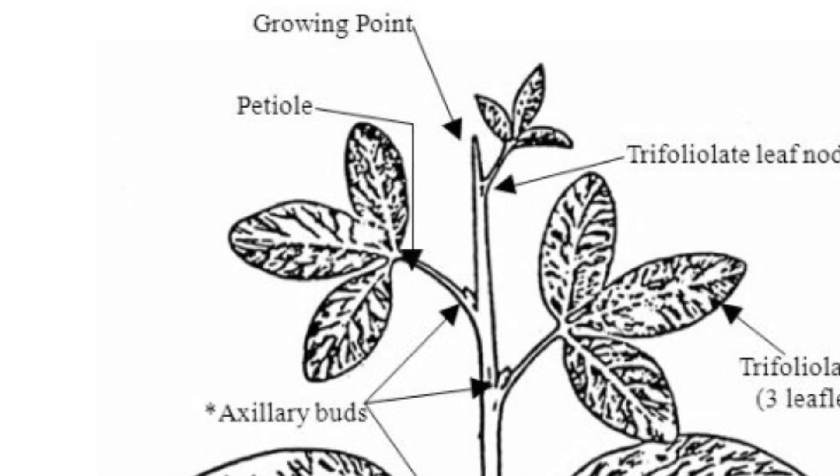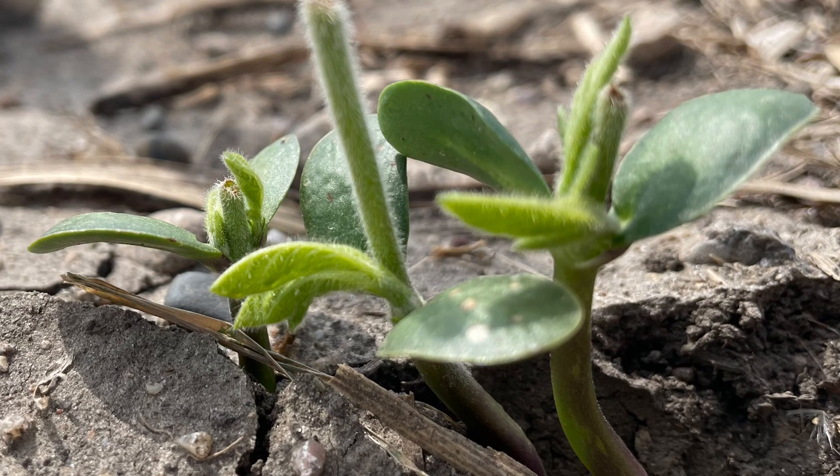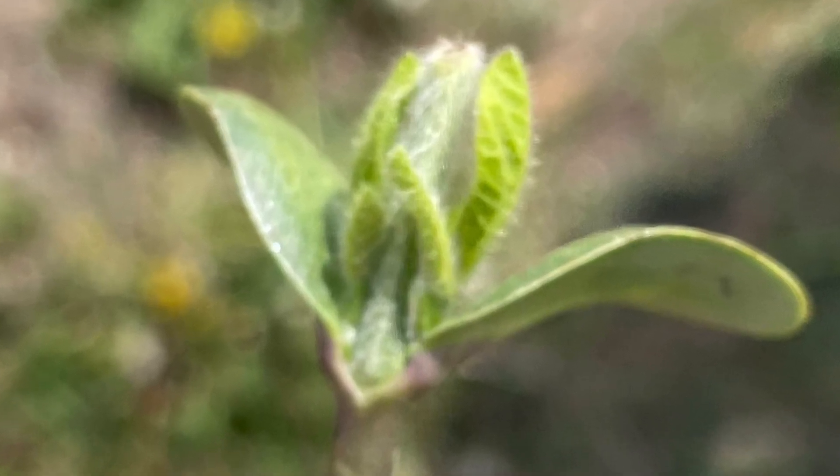A situation I recently came across — everything above the cotyledons was broken off, leaving just the cotyledons. You can see the amazing regeneration of leaves from that auxiliary bud area.